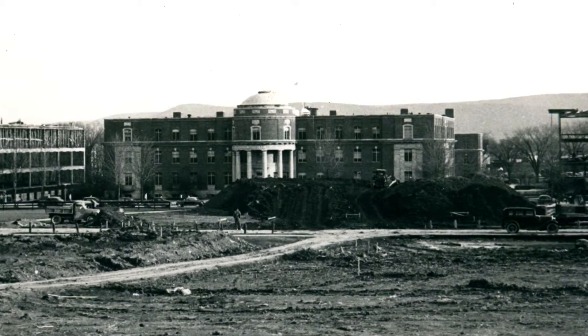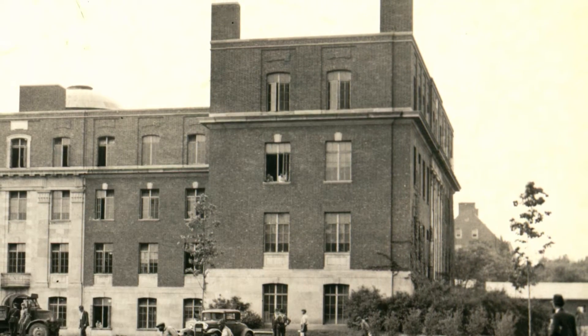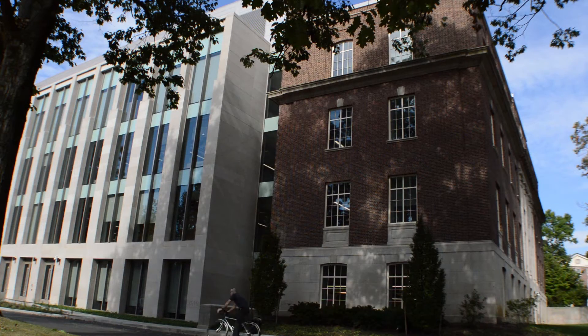Today, the building is home to the Department of Materials Science and Engineering and features collaborative workspaces, state-of-the-art laboratories, cutting-edge equipment, and innovative learning spaces.